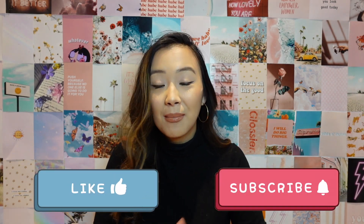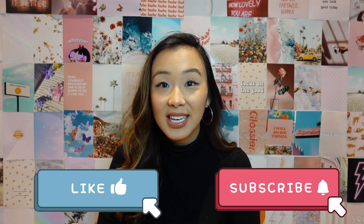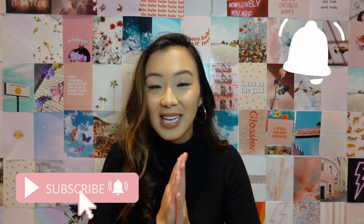Hey guys, welcome back to my channel. If you're new here, my name is Joyce and I post videos every single week. Since you're already here, you might as well hit the thumbs up button and subscribe. I have so many more videos planned, so don't forget to hit the post notifications bell so you don't miss any videos in the future.